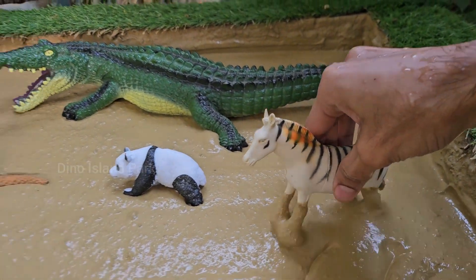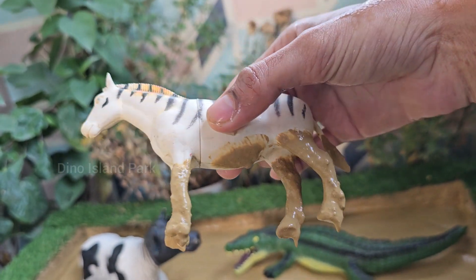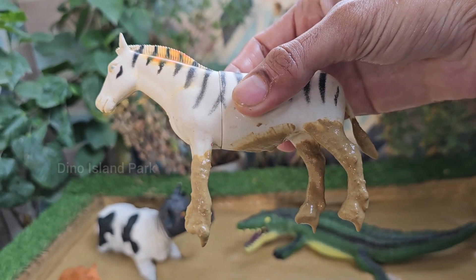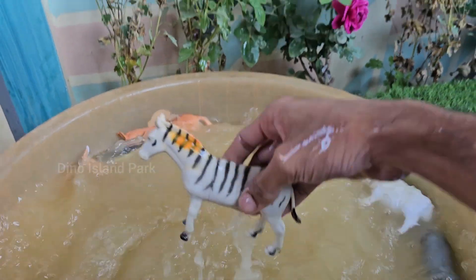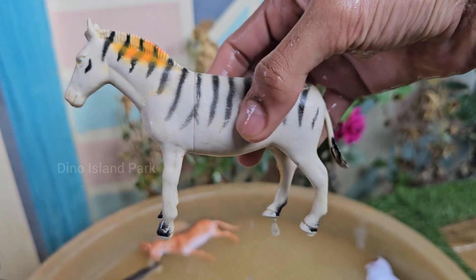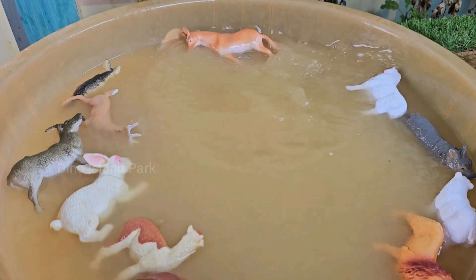Striped elegance — the zebra symphony. There are three main species of zebras: the plains zebra, mountain zebra, and Grevy's zebra. Each zebra has a unique pattern of black-and-white stripes, which act like fingerprints. Zebras stand about 4.5–5 feet (1.4–1.5 meters) tall at the shoulder and weigh 400–900 pounds.